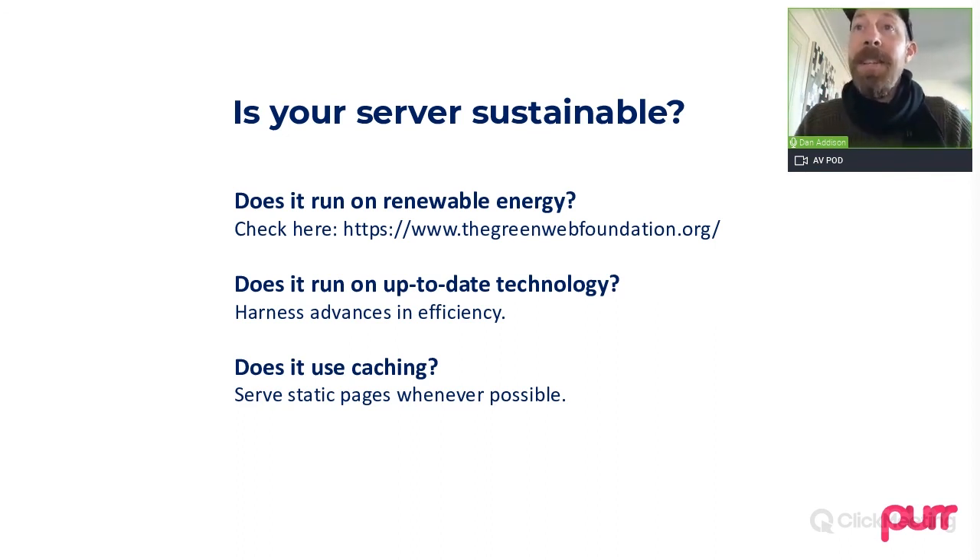That might be something you would like to use to show off your ethical credentials and to raise awareness generally — it displays a little badge of honor on your site.